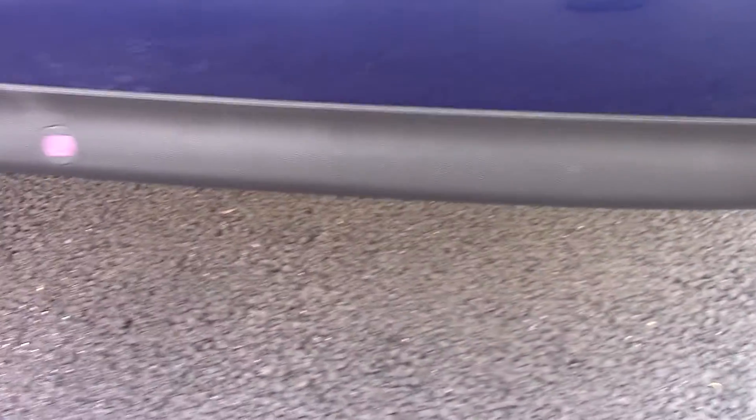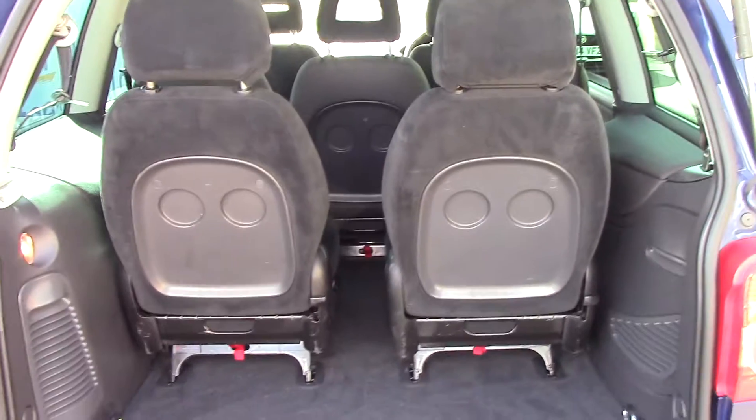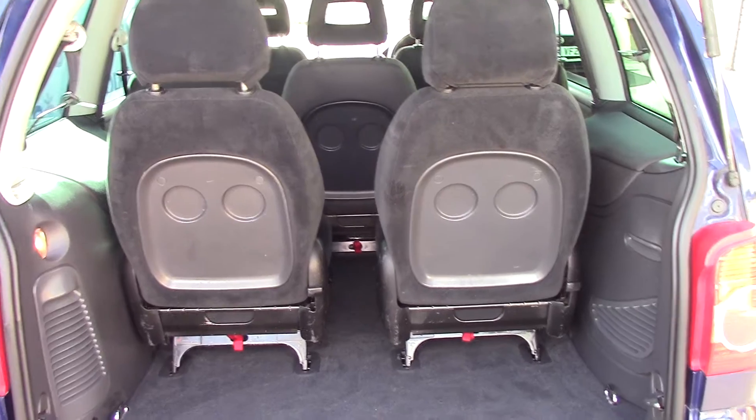It also has parking sensors which are on the front and the rear — we'll get to the rears later. If we have a look in the back, you can see it's all taken up by seats. This is a 7-seat vehicle.